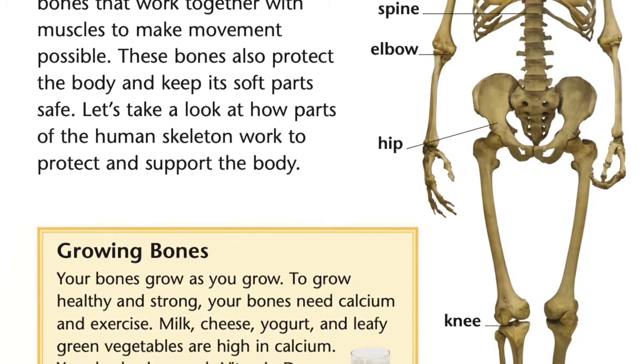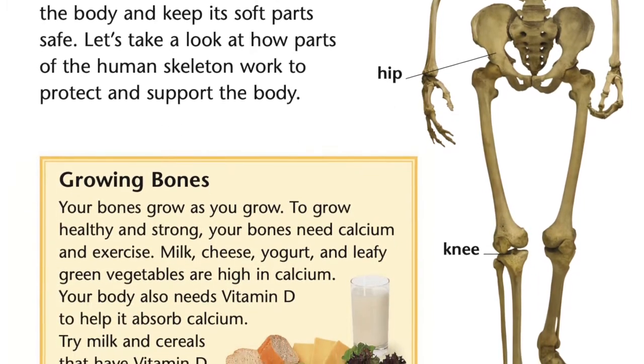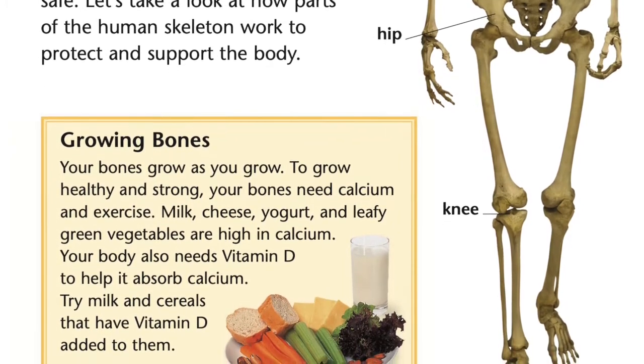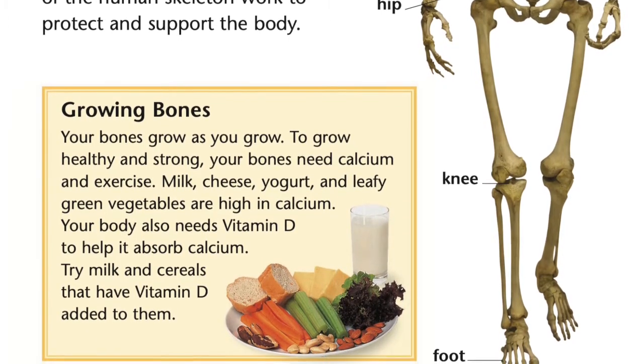Growing bones. Your bones grow as you grow. To grow healthy and strong, your bones need calcium and exercise. Milk, cheese, yogurt, and leafy green vegetables are high in calcium. Your body also needs vitamin D to help it absorb calcium. Try milk and cereals that have vitamin D added to them.